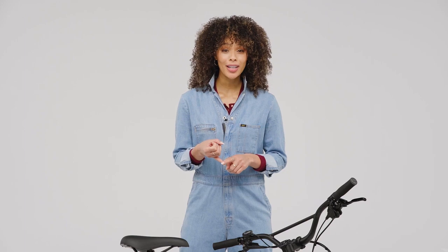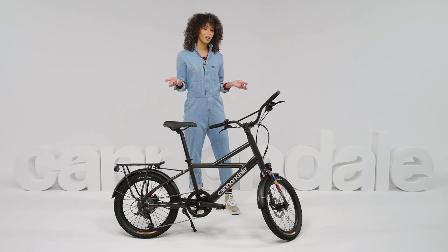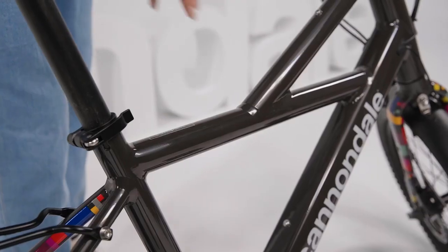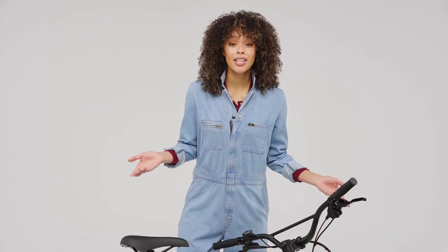What makes this such a great city bike? It's fun, lightweight and comfortable. Perfect for the urban lifestyle — the name kind of says it all. It's super compact with a low frame and zippy 20-inch wheels, which makes it super easy to get on and off.